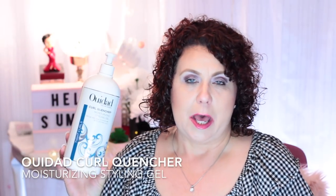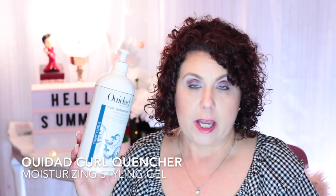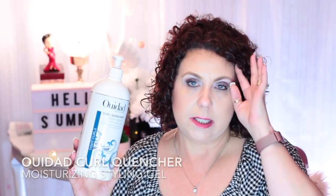I already filmed this once and didn't have my microphone turned on, so I have to do it again. First product, from Wee Dad, this is the curl quencher moisturizing styling gel — my favorite hair gel of all time. You can get small bottles at Ulta and Sephora, but the big liters you have to order from the Wee Dad website. They have sales all the time, 25% off, and that's when I order two or three and they last me the whole year. Definitely would repurchase and recommend if you have curly hair.